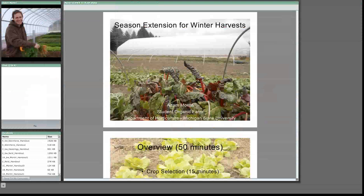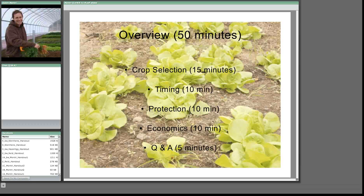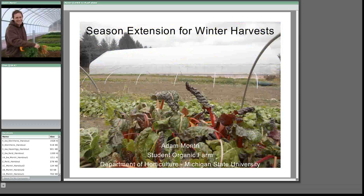Let's begin with our first speaker, Dr. Adam Montre from Michigan State University, who will give us an overview of winter green production and season extension systems. Thank you everyone for being here. Thanks to Jim and to Liz especially for organizing this. I'm not a doctor, though I play one on TV sometimes. So we're going to talk a little bit overall about season extension for winter harvests. A lot of our experience comes from practical work, both practical work and university research work.